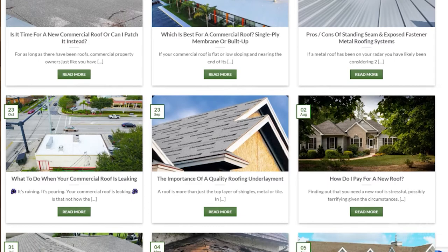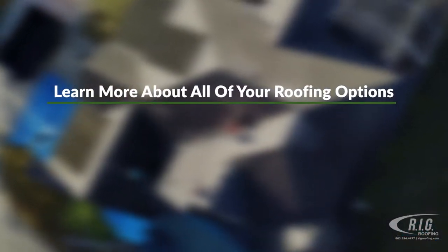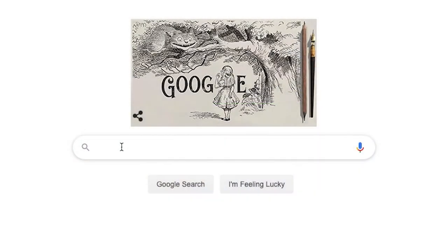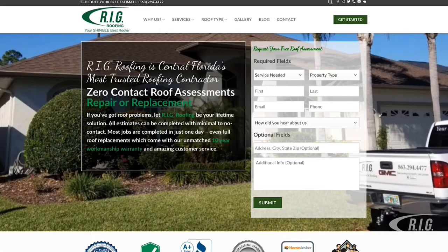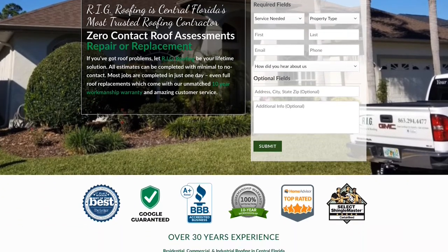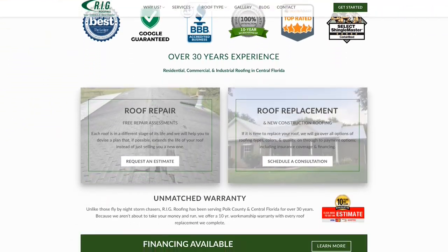If you are looking for a new roof, you owe it to yourself to learn more about the options available. Click the link below to learn more. At RIG Construction and Roofing, we have the knowledge and experience of working with many types of roofing materials and are proud to serve residential and commercial customers throughout Central Florida.